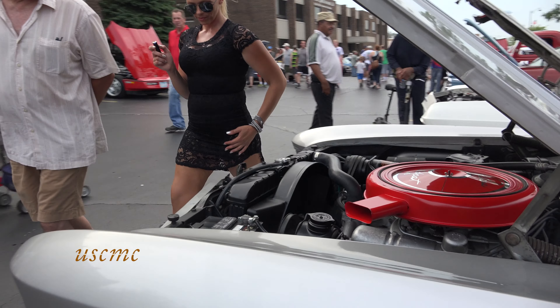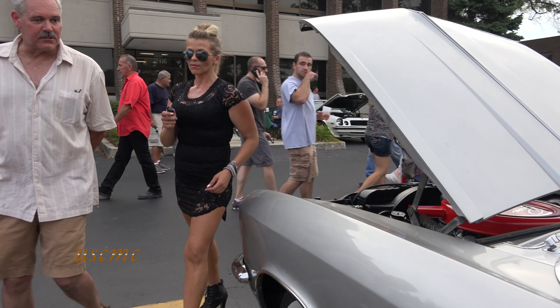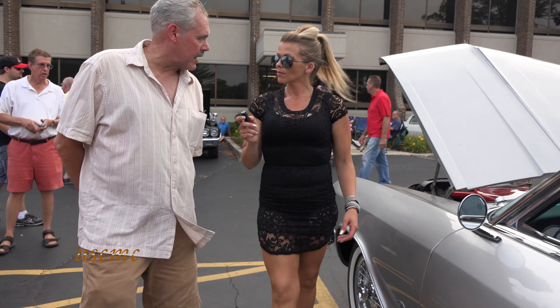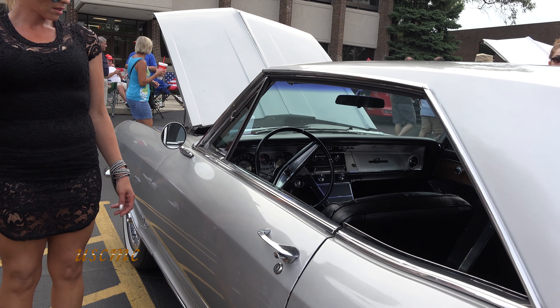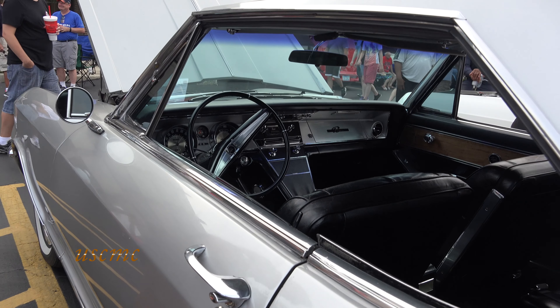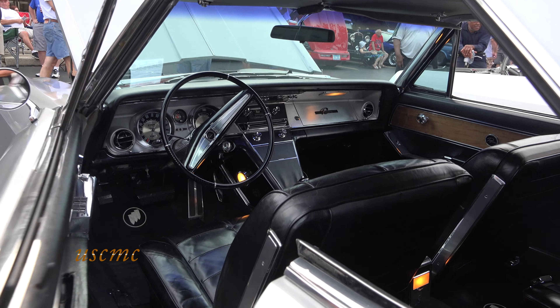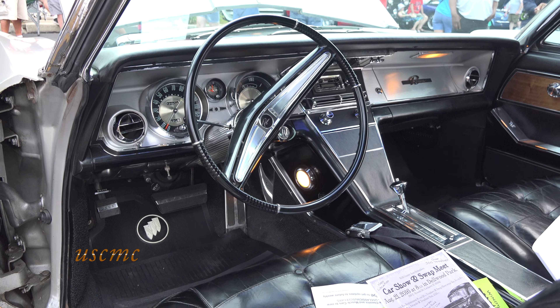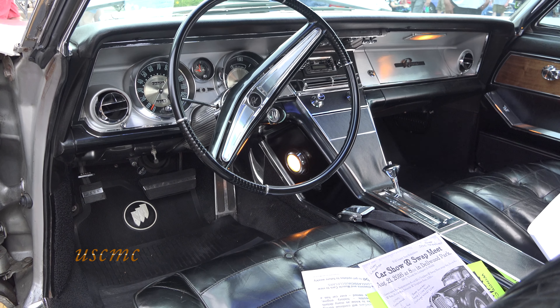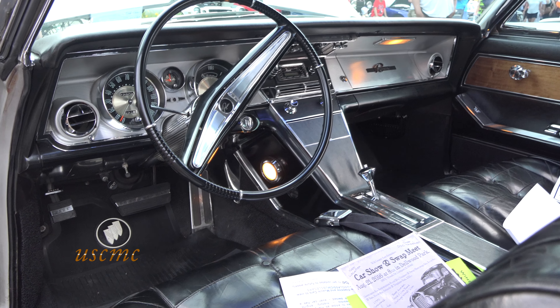How about the interior? The interior is real leather, and it's the only year that the Riviera came with a real leather interior. This is the first year for the Riviera model. It's totally stock interior.